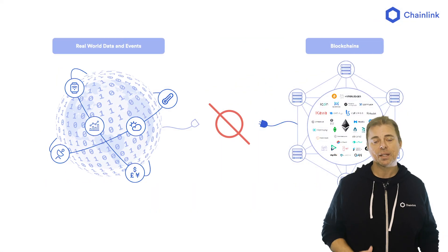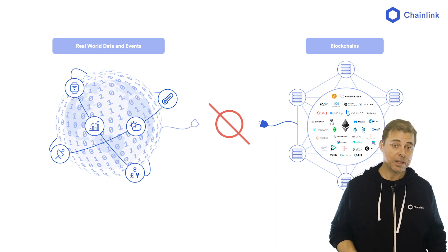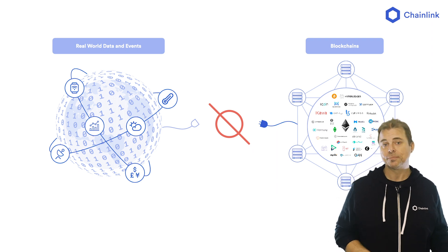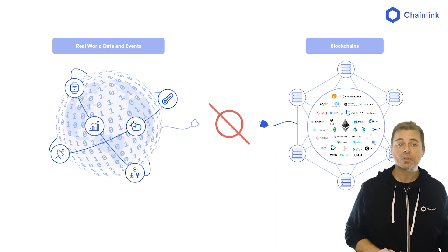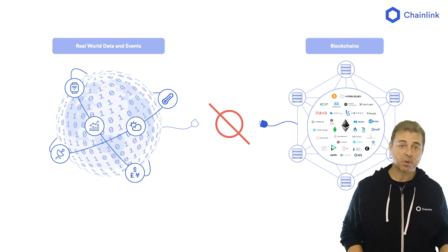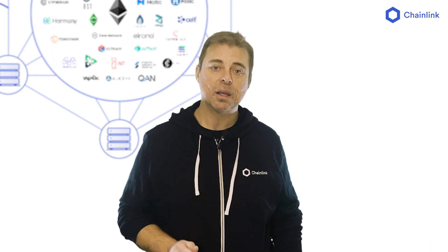But there is a problem. Blockchains can't verify if these tokenized assets are fully backed — neither can the protocols that are built around them or those that use them. Without on-chain transparency, users are forced to rely on the promises and reputation of the protocols, dApps, and exchanges that they use. What's needed are verifiable guarantees regarding the underlying reserve data of these assets. This is what Chainlink Proof of Reserve does.